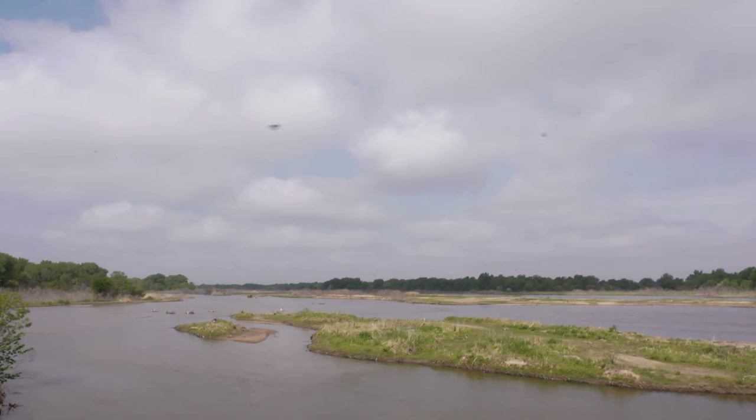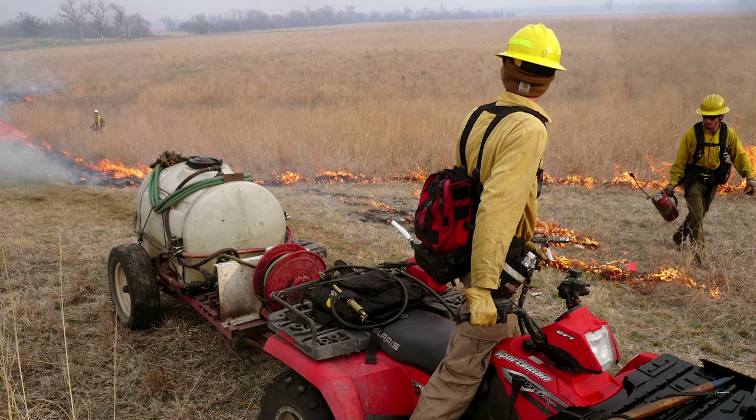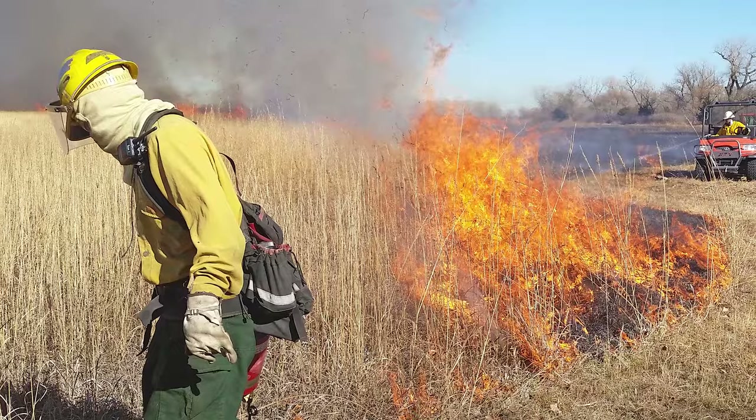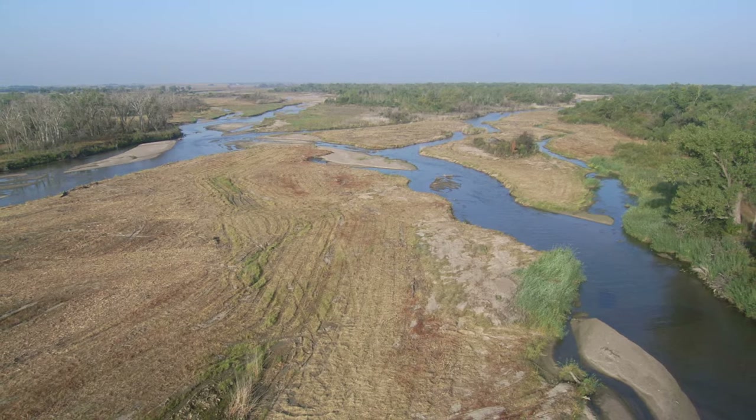Today the river has changed and doesn't have the same open character that it used to. Since 2009, the Nature Conservancy has led an effort to keep the whole river free of several invasive plant species, working alongside 20 partners and lots of private landowners. Your support makes that happen.